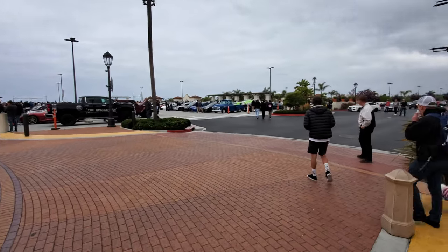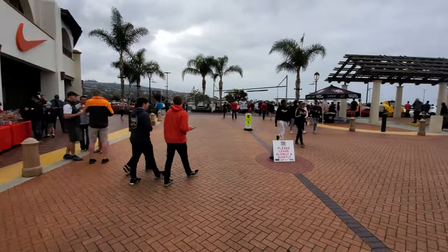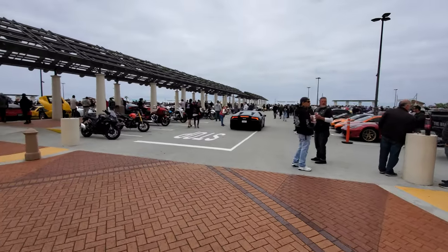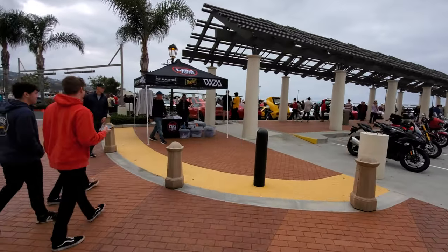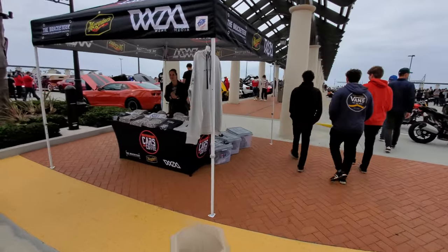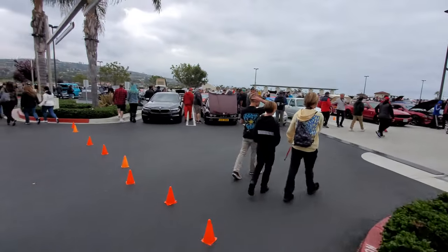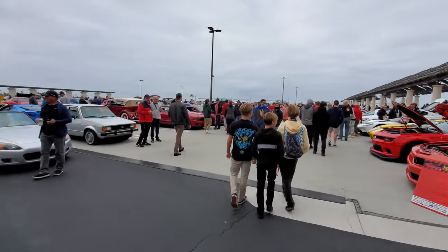The show has just opened and it looks like a sold-out lot. This is the South OC Cars and Coffee merchandise tent. That's Sarah — hi Sarah.